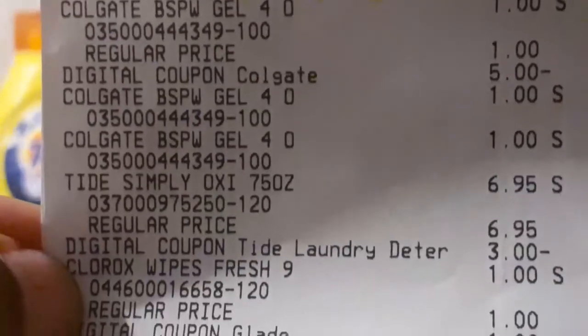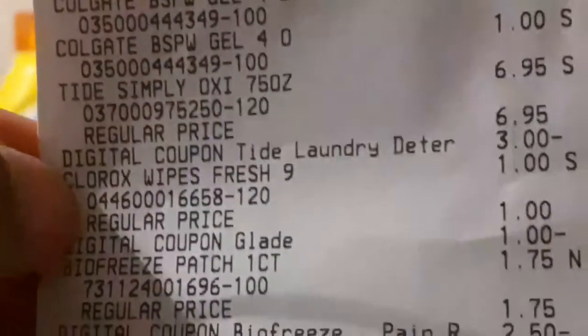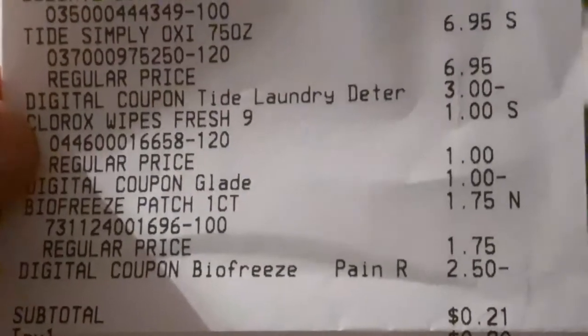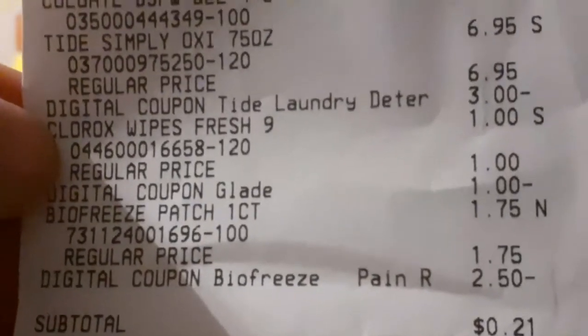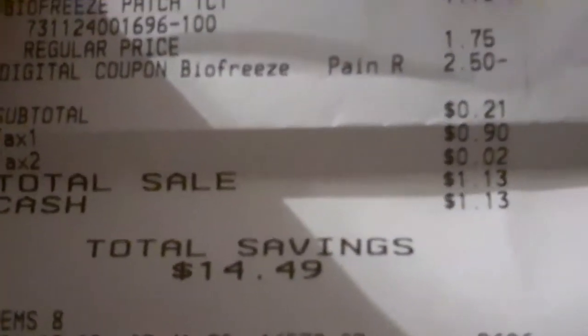Look at that overage with the Colgate. There's my Tide Simply with the three-dollar digital attaching to it. The Clorox wipes — you can see that Glade digital coupon attaching to that. And there's my Bio Freeze with the $2.50 digital. Subtotal was 21 cents for all these items, and I had a total savings of $14.49 for all eight items — absolutely phenomenal.